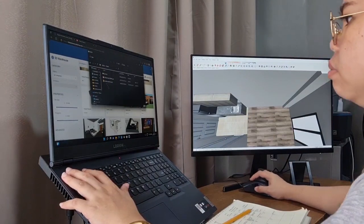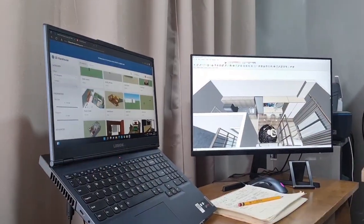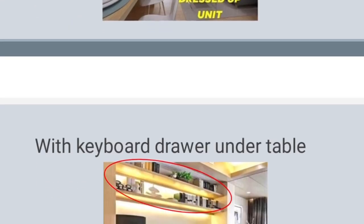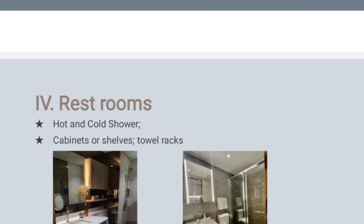So before we get into the video, let me show you first how we designed this studio condominium unit. Our client for this project is a bachelor who is also a law student. He sent us these requirements to guide us in the design process. Now let me show you the rendered perspectives of our design.